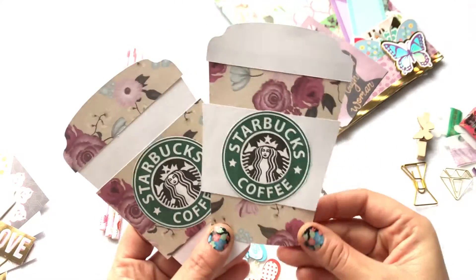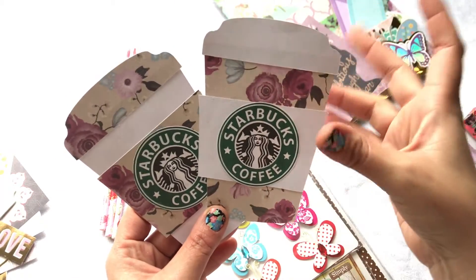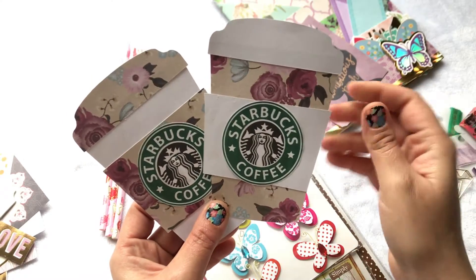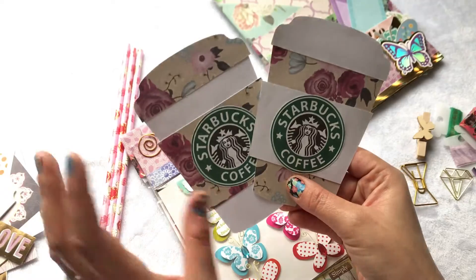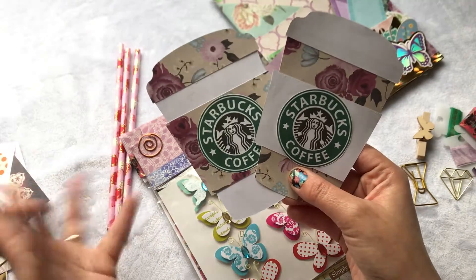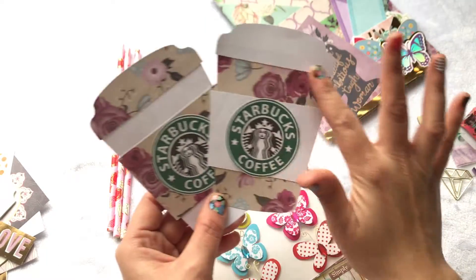My mom wanted to buy the die cut for this — it was really expensive at Hobby Lobby. She was going to use a coupon but I told her no, it's fine, we'll get it next time because she was already purchasing two big-priced items and had already used her 40% coupon on those.